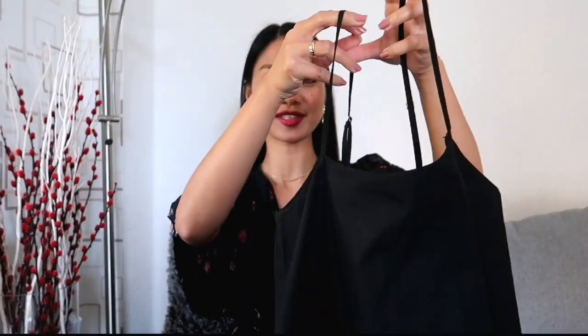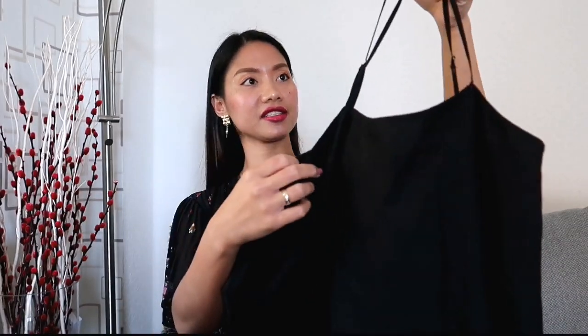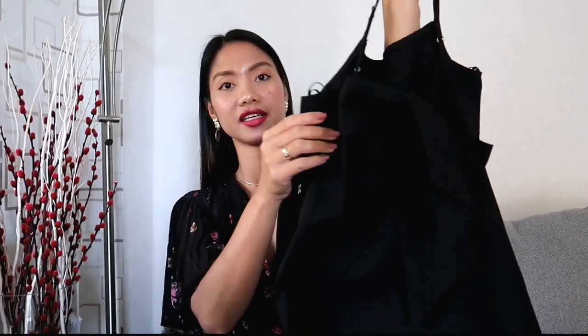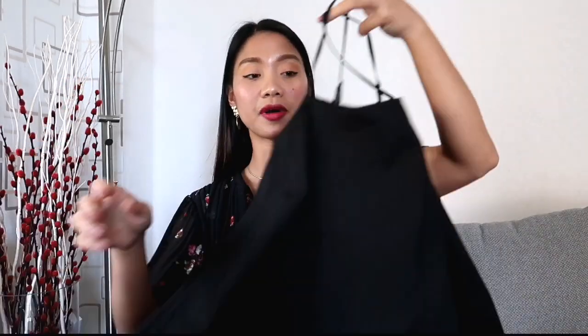Our next item is this short poplin dress also from Zara. It has a straight cut neckline and adjustable thin straps, and it features knot detailing at the back and hem with embroidered details. I bought it for 12.99 euros, down from 39.95, and I got it in size XS.